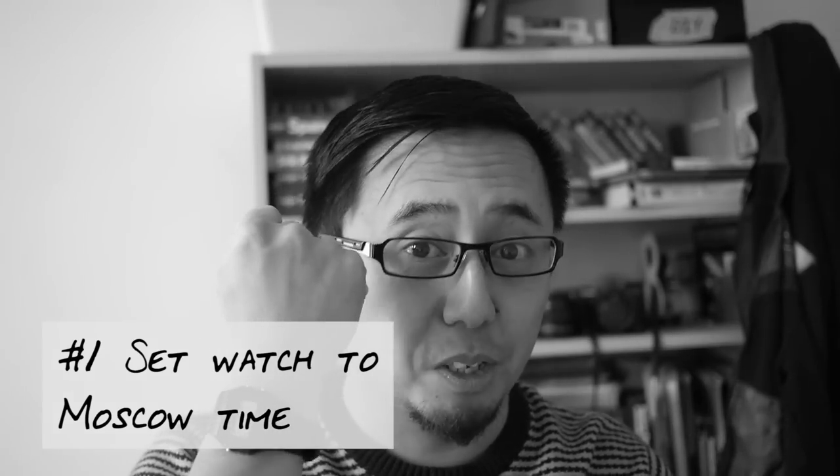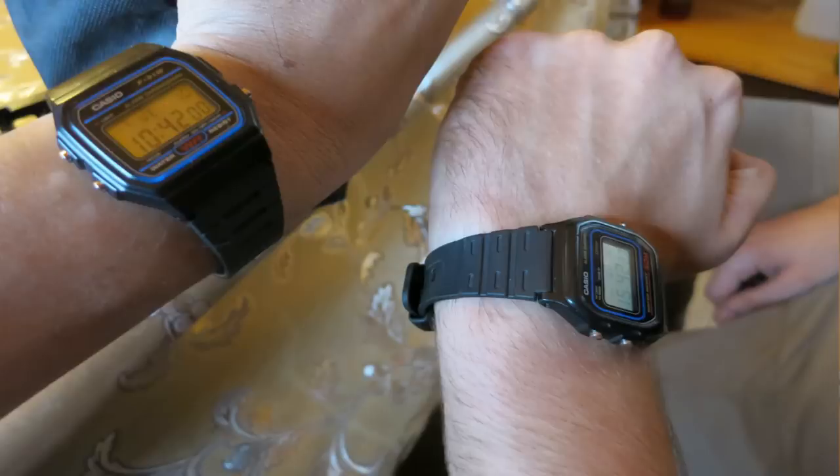Tip number one: set your watch to Moscow time. The first thing you need to remember is that all the train stations are set to Moscow time. Have a watch and always set it to Moscow time and never change it. If you have your mobile with you, the mobile will change to whatever the local time setting is.